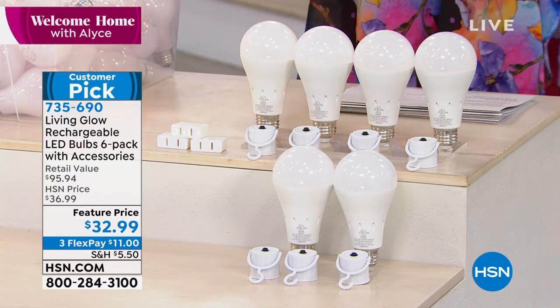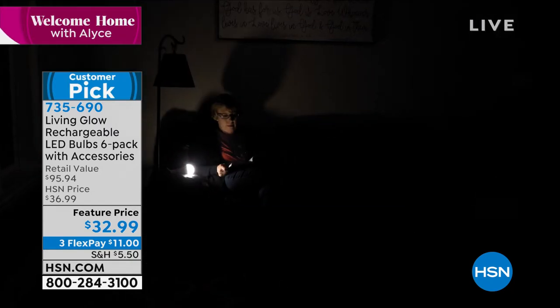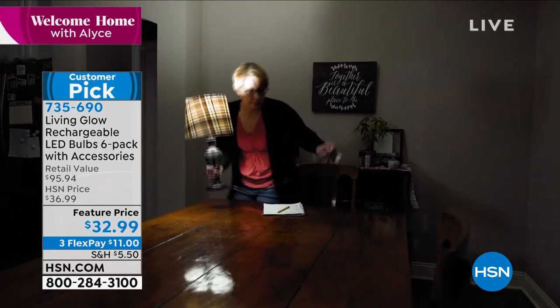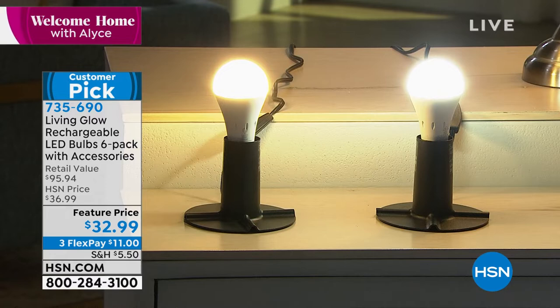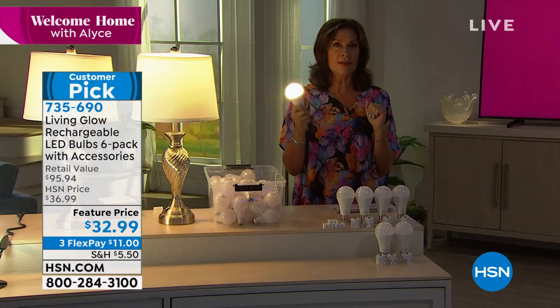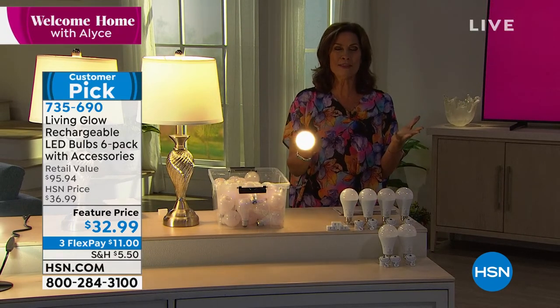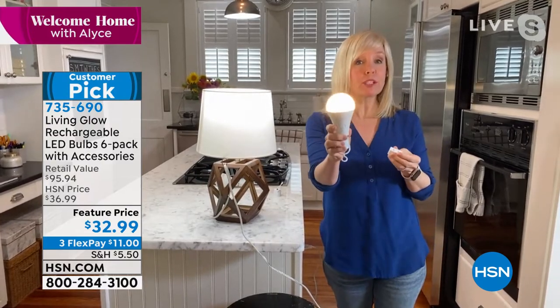You almost can't afford not to get these. Having the ability to use them as regular LED light bulbs at about $5 and some change each is already a steal, but factor in the savings on your electric bill, using it as a flashlight, and having emergency backup light that stays on — it's just an amazing deal on three flex payments. Most of you are buying the daylight — a really pretty, bright white light. The soft, with the amber tone, is great for bathrooms and bedrooms. Take advantage of our three flex payments.